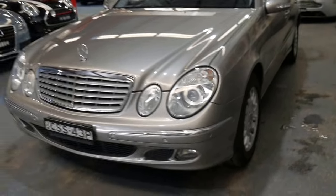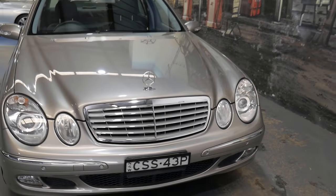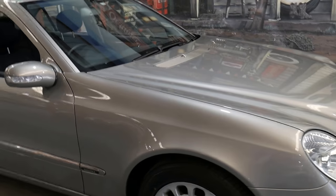There's a lot of these W211s for sale — W211 is the chassis number of the car — and there's also a lot of E320s and E350s. They very much vary in condition. We're pretty fussy with our cars and this car is in particularly good condition.